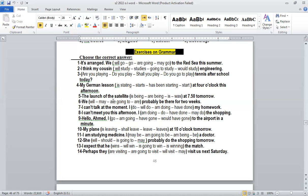Number five: 'The launch of the satellite is at seven fifty tomorrow.' The answer is 'is' — present simple again — because this is a schedule or timetable. We have a specific time, so we use present simple to refer to the future in the case of schedules.